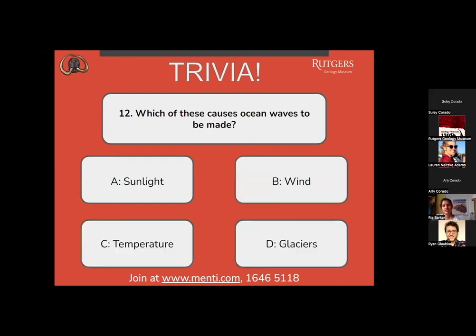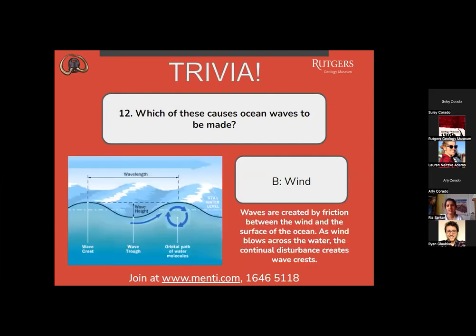Question number 12: which of these causes ocean waves to be made? A, sunlight? B, wind? C, temperature? Or D, glaciers? We have a dead even split between B and C. The correct answer is B, wind. Waves are created by friction between the wind and the surface of the ocean. As the wind blows across the water, the continual disturbance creates wave crests.